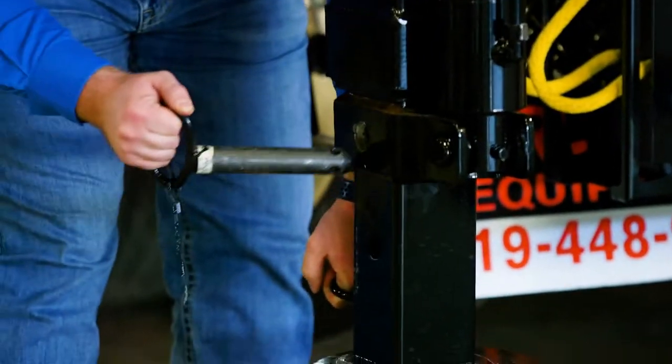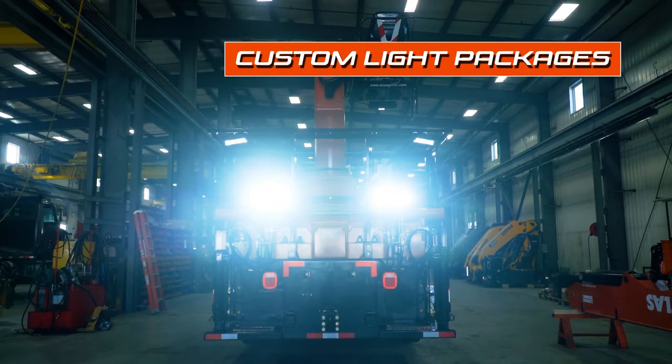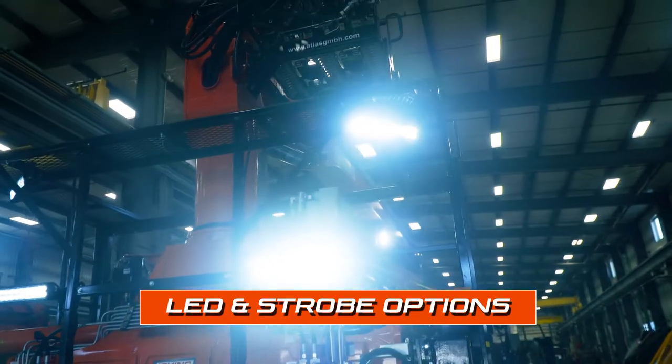Outrigger legs have hydraulic cylinders and adjustment pins to give you more ground clearance. Custom light packages are available at the seat, near the hose reel, and on platforms with LED and strobe lights available.